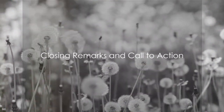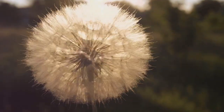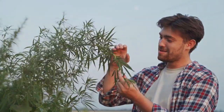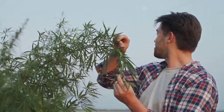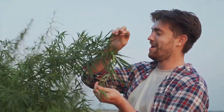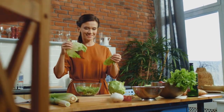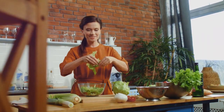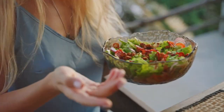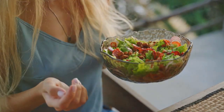Edible weeds are a hidden treasure of nutrition, just waiting to be discovered in your garden. These little green gems offer a wealth of vitamins and minerals. From identifying them correctly to harvesting and finally incorporating them into your meals, it's a journey of exploration and enjoyment. Imagine the satisfaction of turning what was once considered a nuisance into nourishing meals. If you found this video helpful, don't forget to hit the like button and subscribe to our channel for more useful gardening and nutrition tips. Happy foraging!